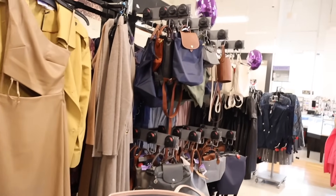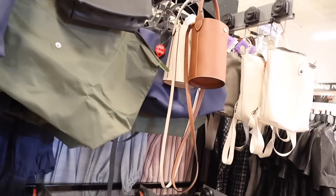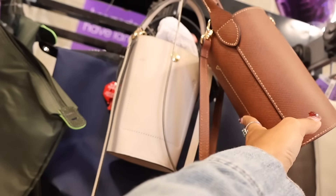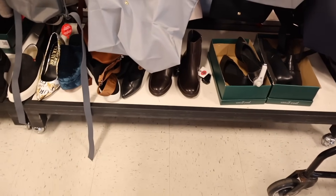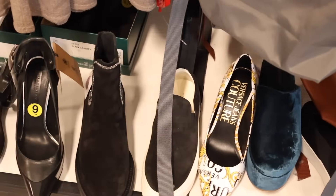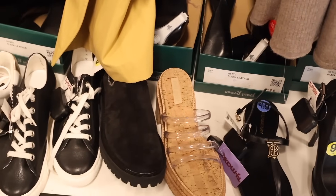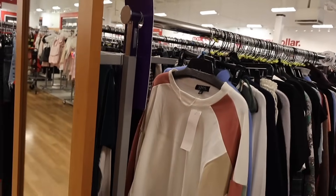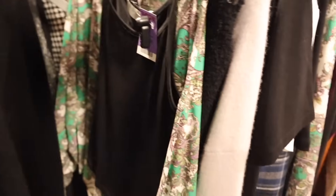Moving on to clothes, purses, and backpacks — they always have Longchamp here including in the designer section. They finally took one out of the case so you can see it better for $230; the other is an off-white color. Down here I'm looking for new shoes. At this location they still have the Versace Jeans heels. Check out my other TJ Maxx videos — we found a lot of luxury Valentino.